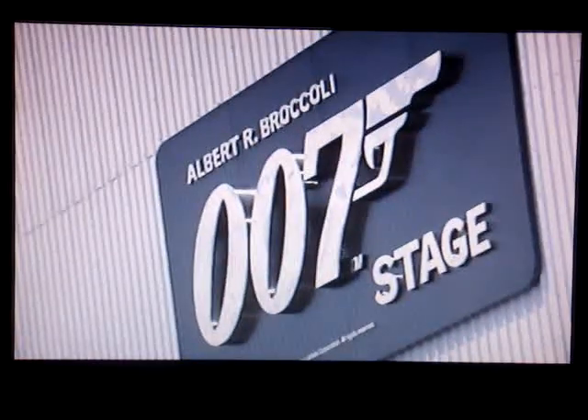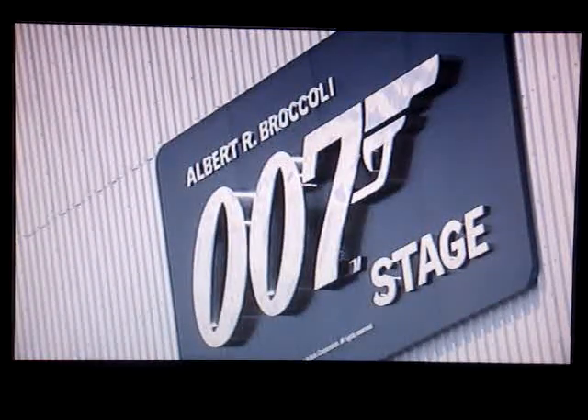As is now Bond tradition, the 007 stage at Pinewood Studios will play host to the film's final showdown. Special effects supervisor Chris Korbald and his team of explosives experts will systematically blow the set apart around the action.